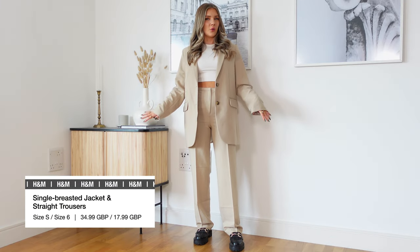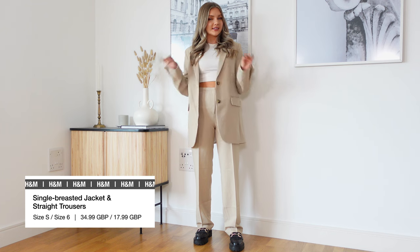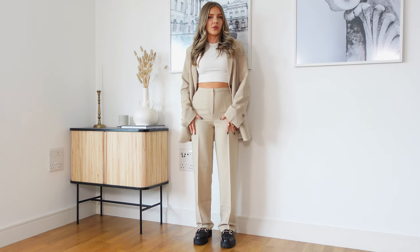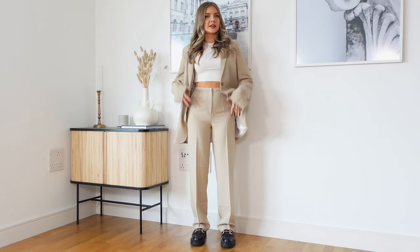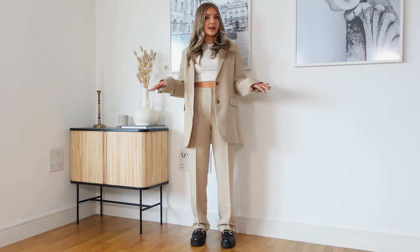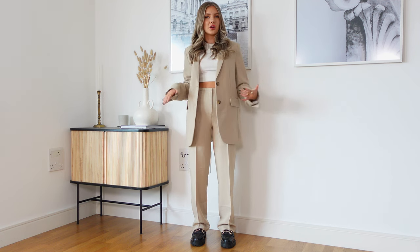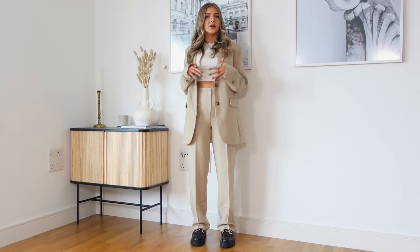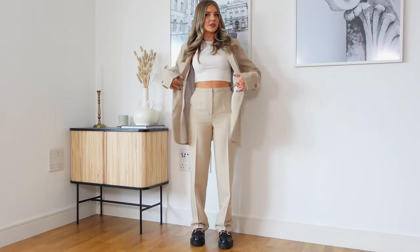This is actually such a comfortable co-ord. I can see why they put it in the workwear section because I genuinely feel like I could wear this for eight-plus hours in a day. The only thing I would say is that I was hoping the trousers were going to be a little bit more wide-leg than what they are — they fit quite nicely down here but the top area I'm not sure about. The jacket though is really really nice. I love the colour — it's like a very light beige with a slight cool tone to it, which is quite unique. With the chunky loafers I think this looks quite cool. Yes to the blazer, not entirely sure on the trousers.